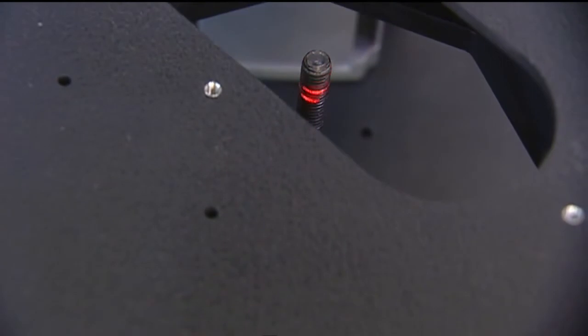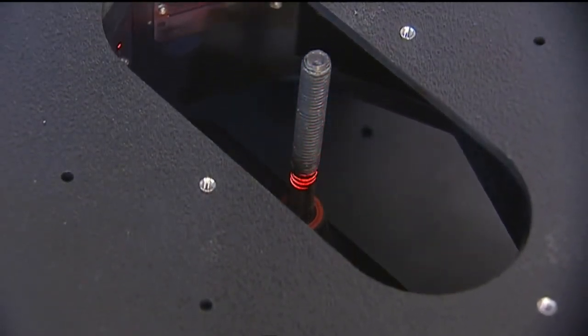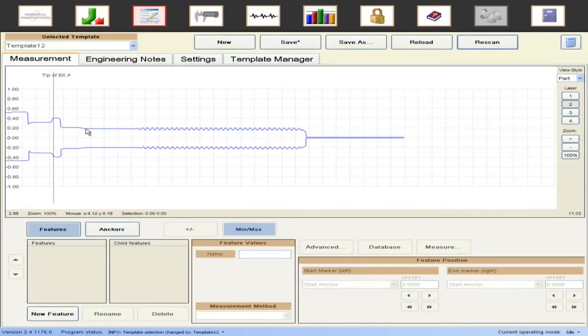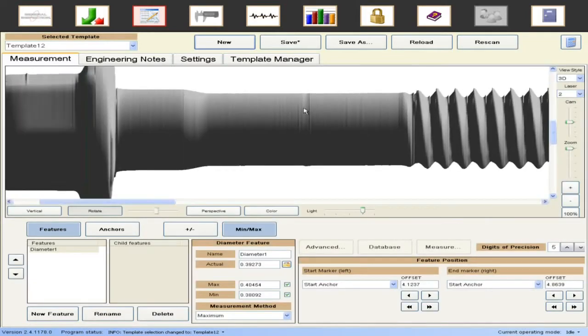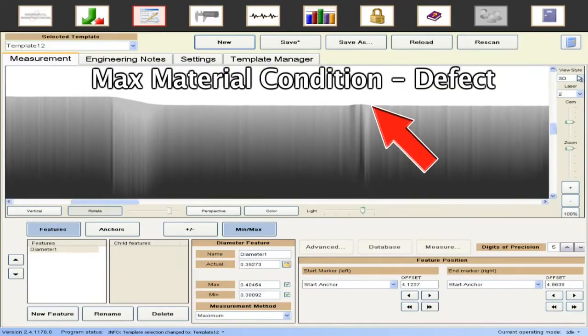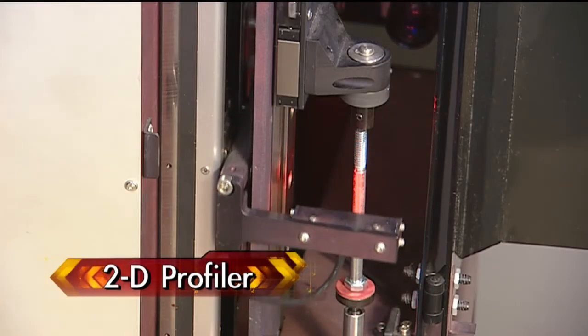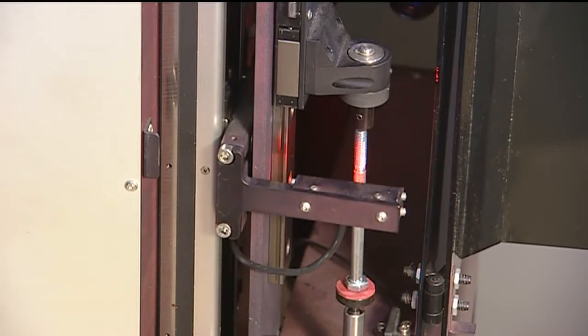The Laser Lab uses eight laser sensors combined with a high-precision linear encoder to scan the complete part's circumference in length at 1 micron intervals. This allows the system to detect any defects in less than 20 seconds.